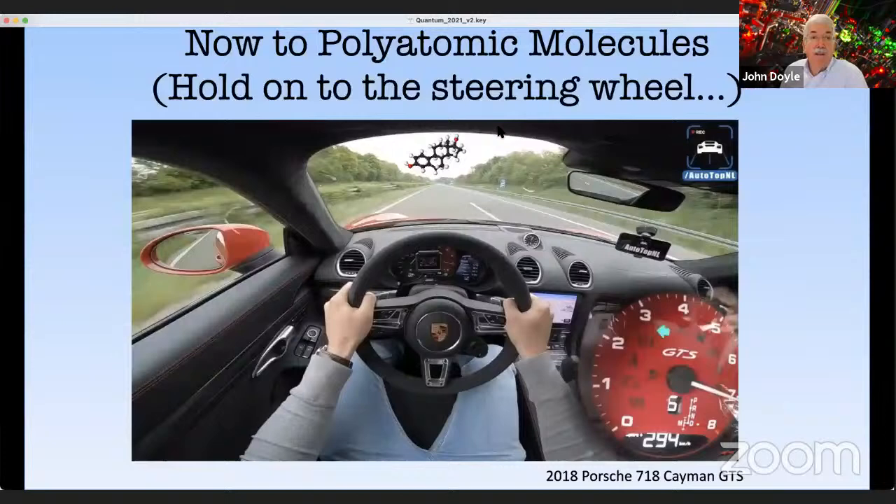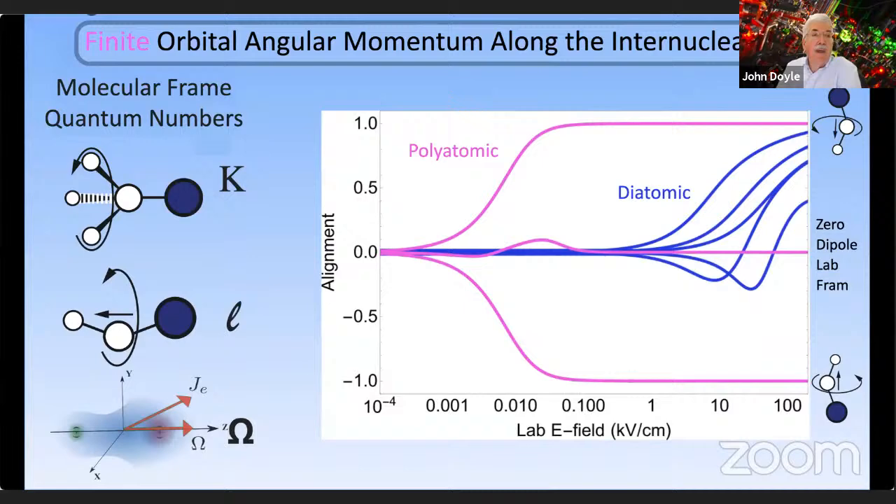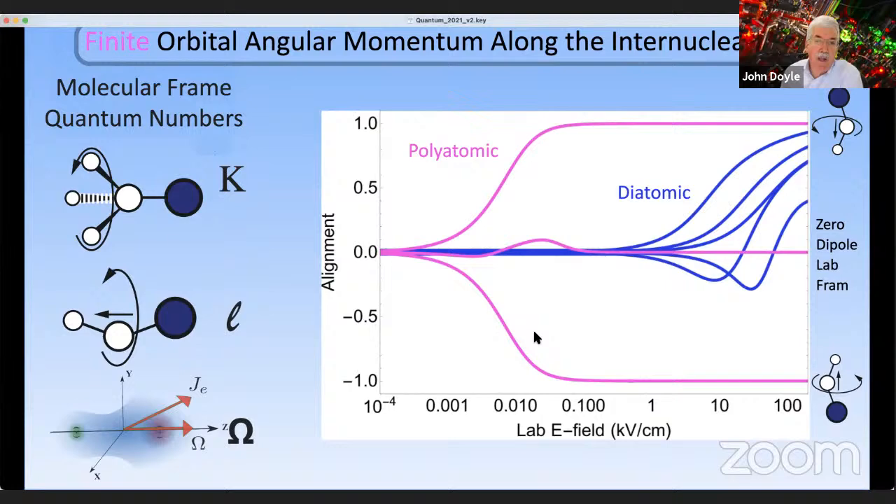Now we're going to move on to polyatomic molecules. First, let me start with a very important generic feature of a polyatomic. If there's one thing to carry away from this talk for the graduate students, it would be this: when you have a molecule that has orbital angular momentum along the internuclear axis, it completely changes the Stark level structure of the molecule. Here's the Stark level structure as a function of magnetic field and alignment of the molecules.